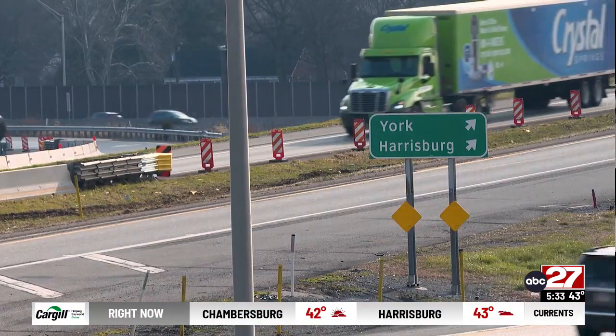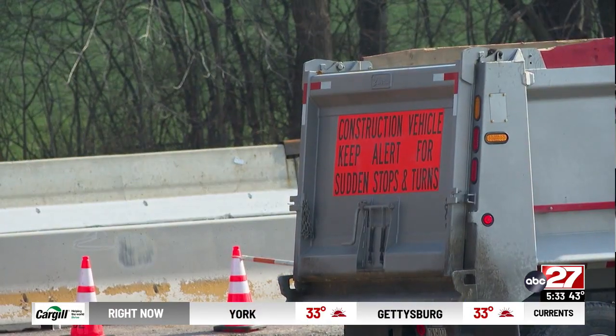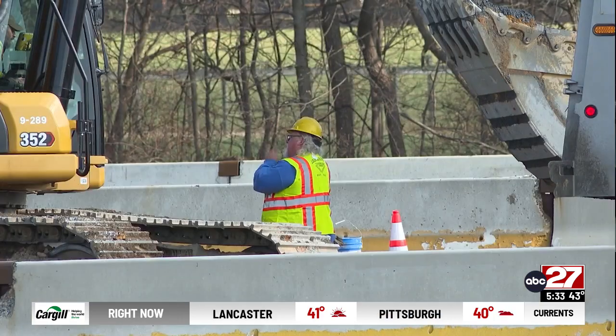It doesn't appear that we've had any real major crashes through that area, but we've had some fender benders that have clogged things up. Another way to help regulate speeds around the interchange is automated work zone speed enforcement. They have been very instrumental and effective in slowing the average speed down through our work zones.